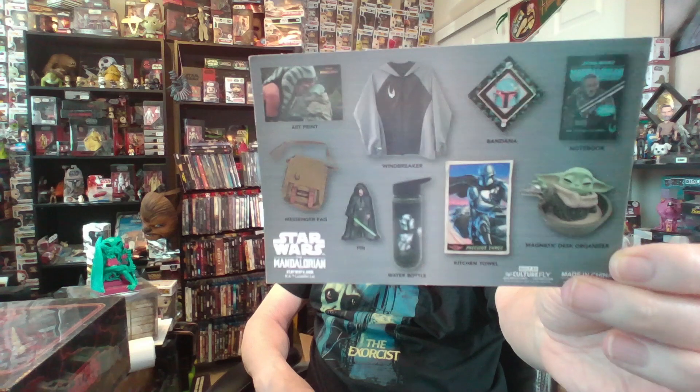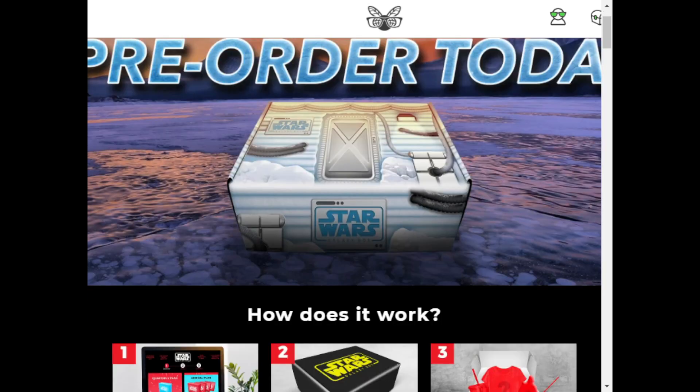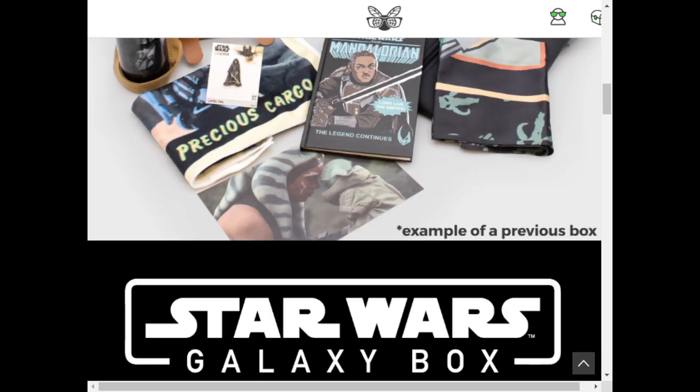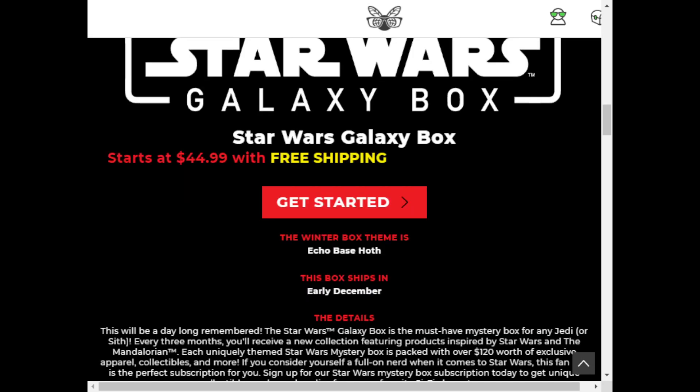It had that backpack and all those goodies. Culturefly — if you're interested, I'll leave a link in the description where you can pick up your own Culturefly box. That was last quarter's stuff, as pictured — a sample of the previous box, which was the first one. The winter theme is going to be Echo Base Hoth, and it's going to ship in early December, apparently.